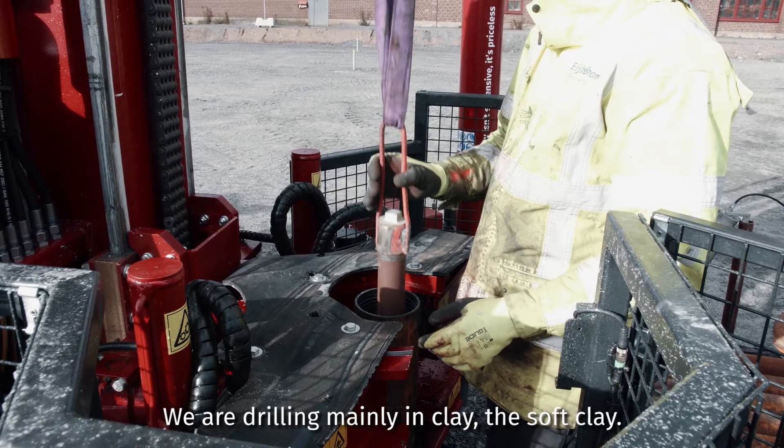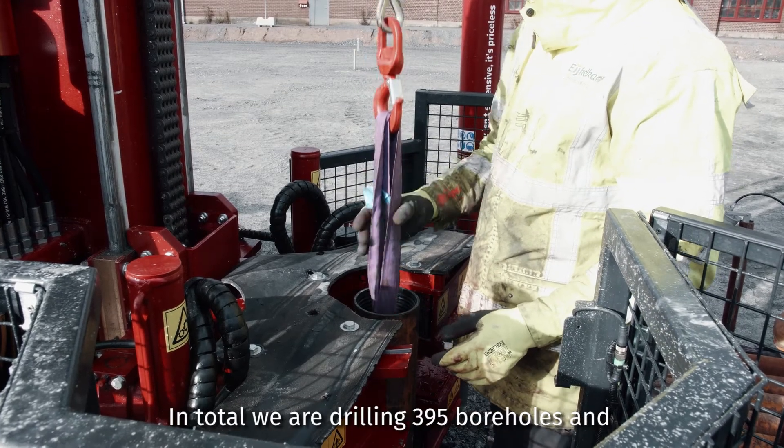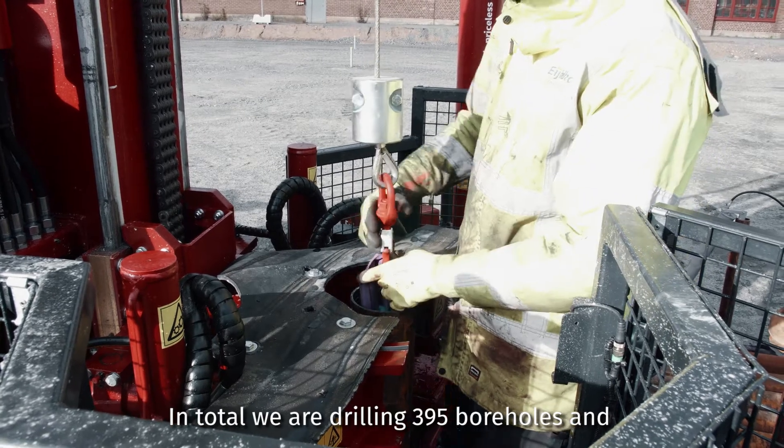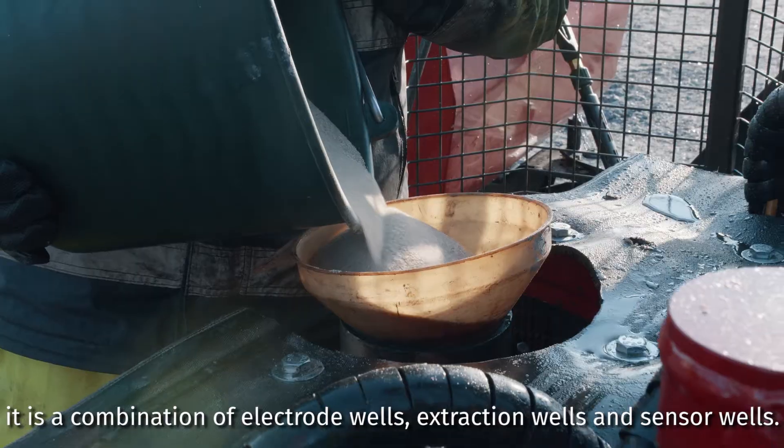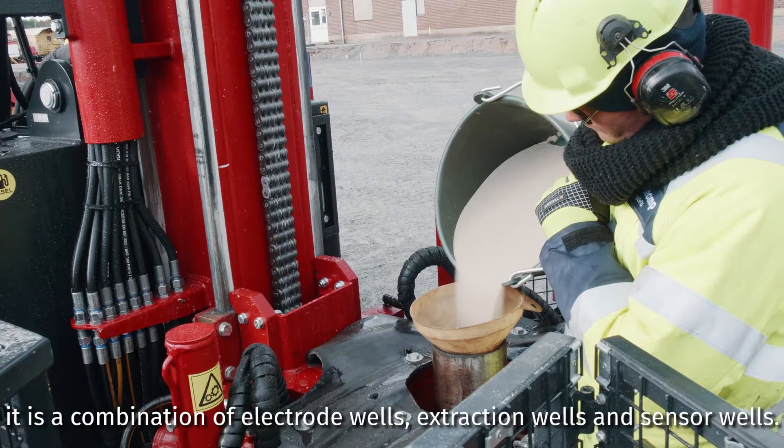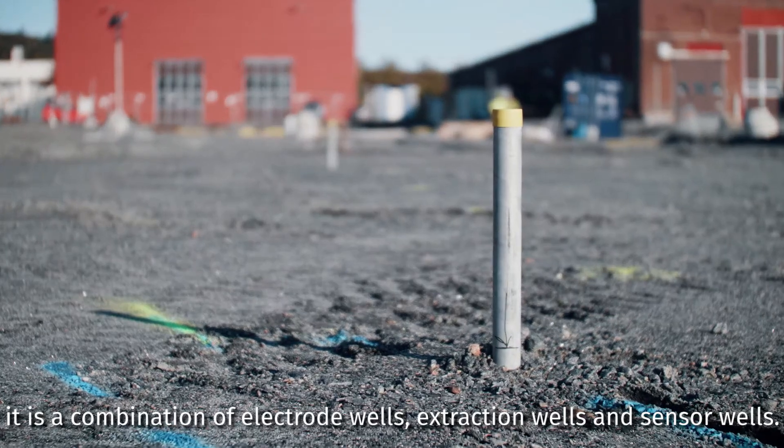We're drilling mainly in soft clay. In total, we are drilling 395 boreholes, and it's a combination of electrode wells, extraction wells, and sensor wells.